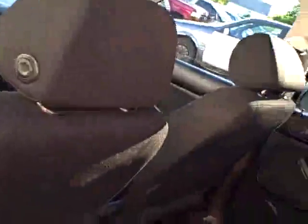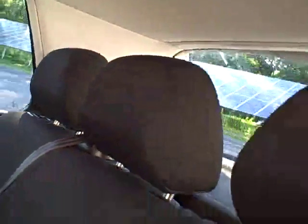The rear seat folds forward — one third and two thirds — and is exceptionally clean. 8 airbags for safety. Look how clean the door jambs are.